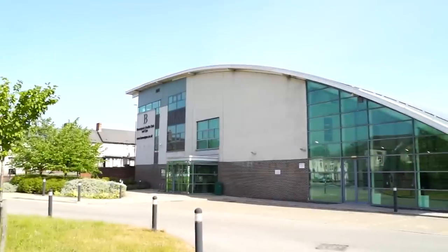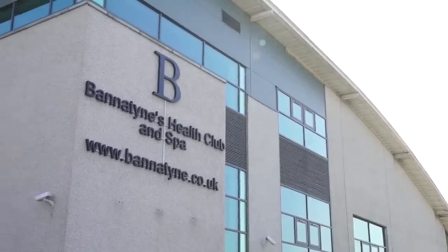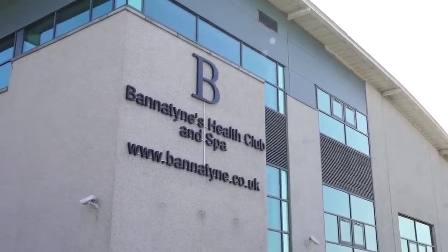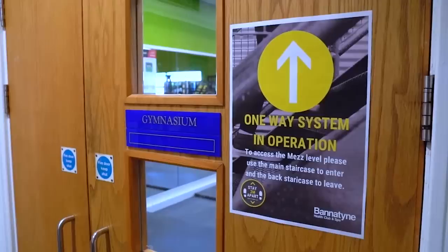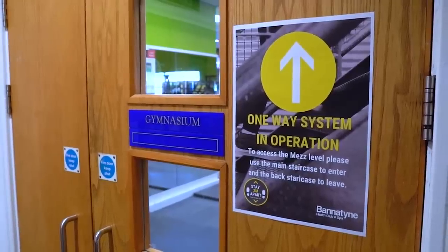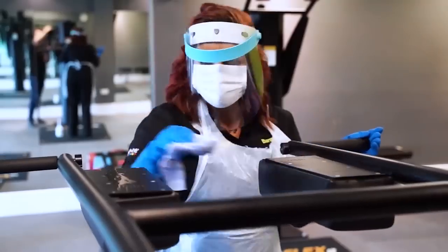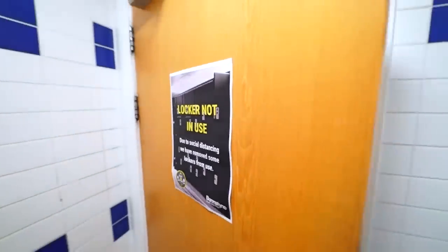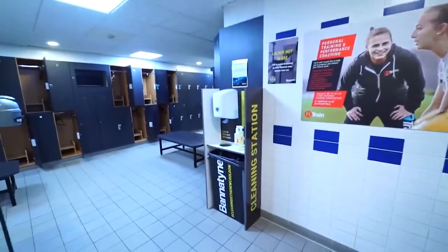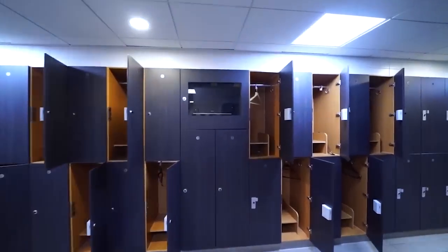Welcome to a different way of using your Bannatyne Health Club. Be assured that everything is in place to keep members and staff as safe as possible. Upon entering, you'll be invited to sanitise your hands. If your club has a one-way system in place, please be sure to follow the marked paths. You'll be used to seeing people wearing face masks — they are available to all our staff. We'll be closely monitoring changing rooms to make sure they don't become crowded, so some lockers and showers have been taken out of use.